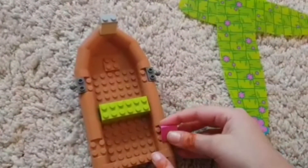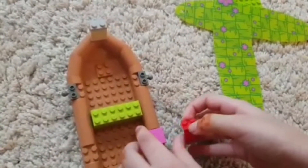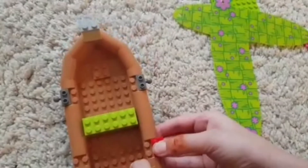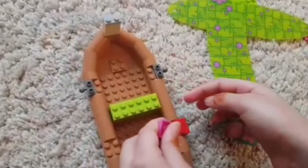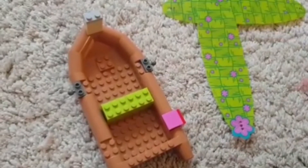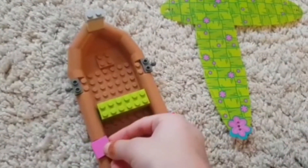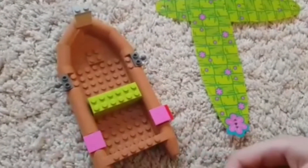Let's add these pieces. Whoops. There. So this is how they can climb up the boat like that. Let's put on this piece — it's the same as this so it should go on this side. There we go.